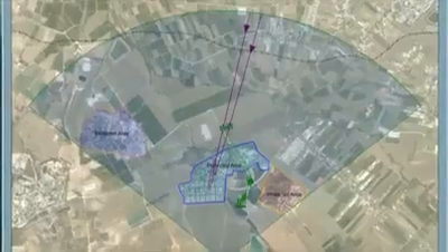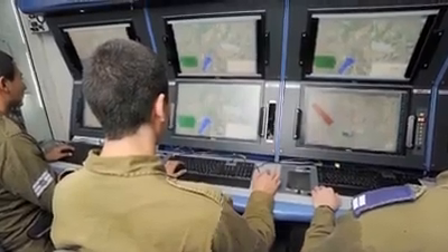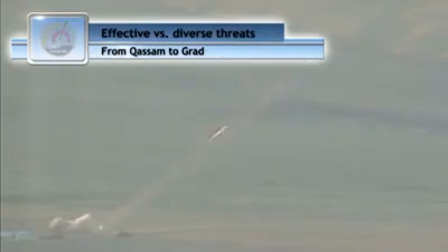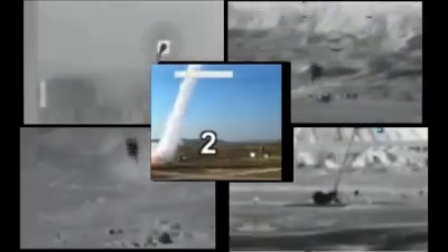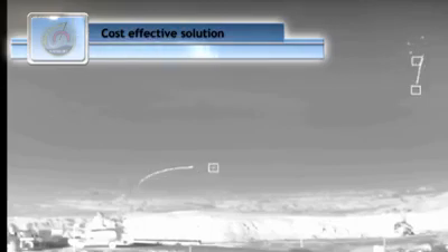At an unprecedented pace, Rafael has developed the first of its kind and only operational system in the world for the interception of a wide range of short and medium-range rocket and artillery threats. Iron Dome is a very cost-effective system, selecting out of multiple threats and concentrated salvos only those threats that endanger the protected area.